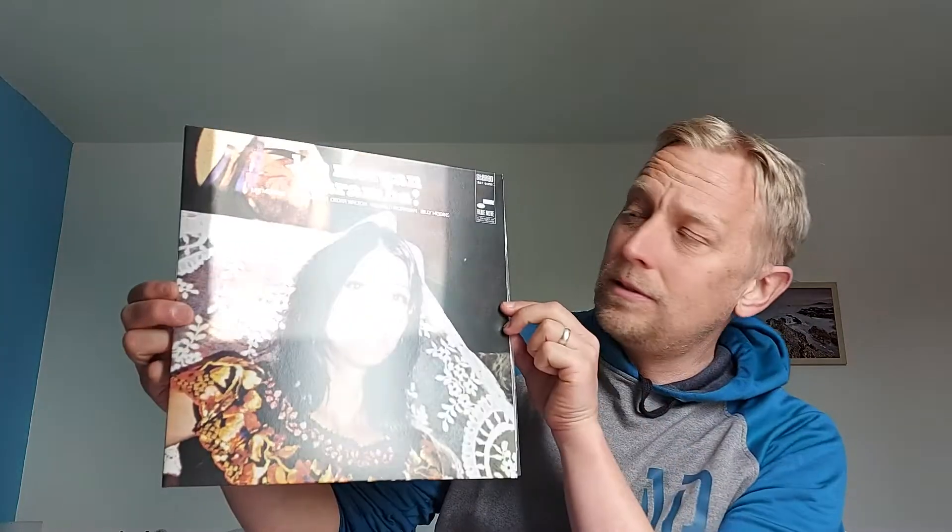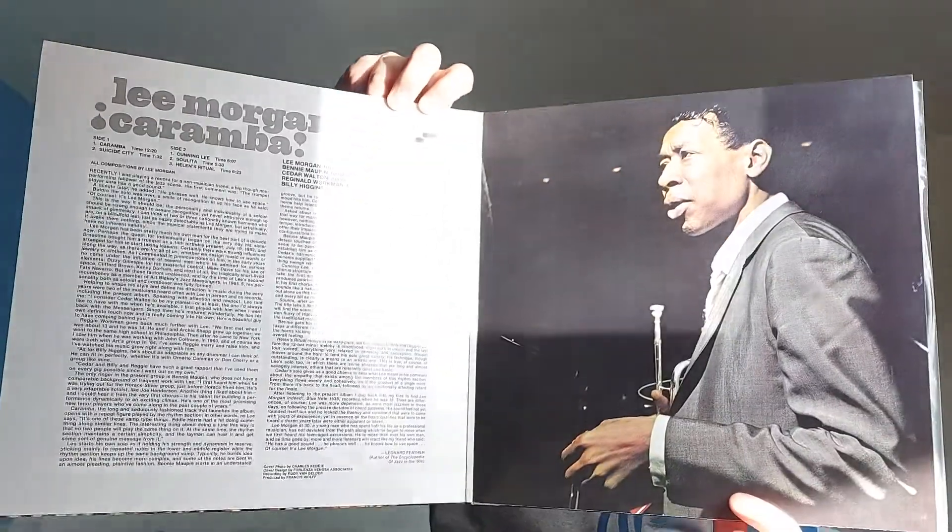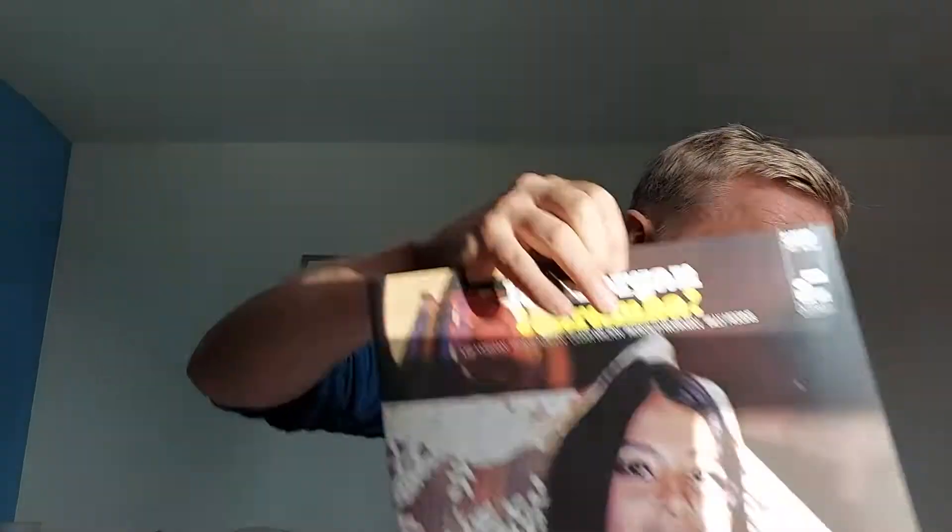Going back to jazz — I managed to pick up Lee Morgan, 'Caramba.' Not one of Lee's best jazz albums in my opinion, but it's a close second or third. It's a lovely listen, lots of toe-tapping stuff, very easy to listen to. If you're into jazz and picking up Lee Morgan projects, this is one to check out.